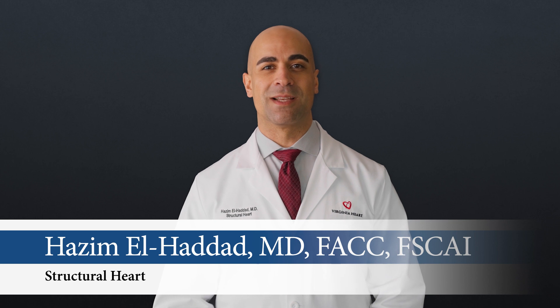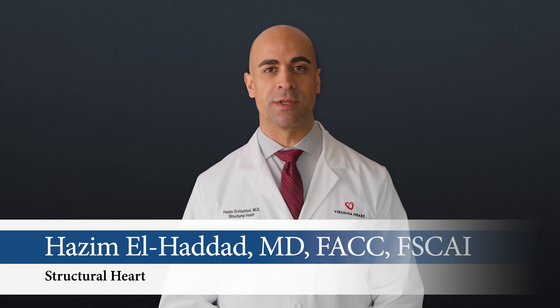Hello, my name is Dr. Hazem El-Haddad and I'm a cardiologist with Virginia Heart. I specialize in the treatment and management of structural heart disease, meaning I help patients who have structural defects or disorders of the heart.